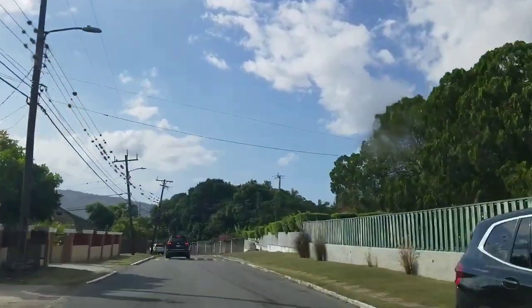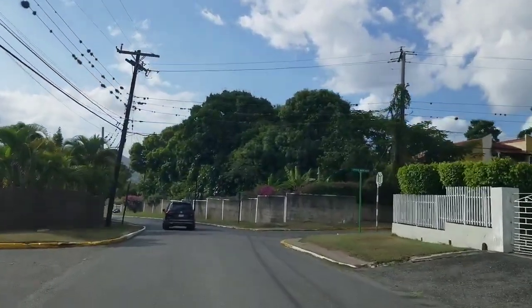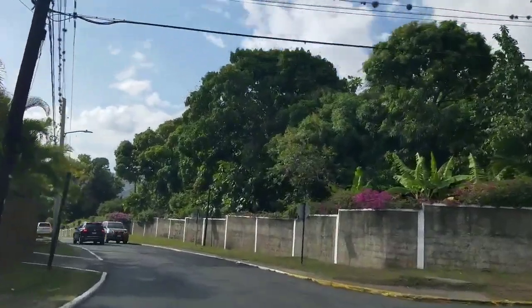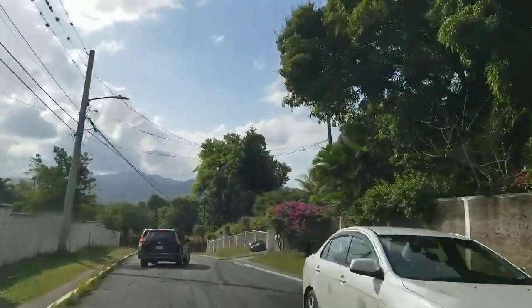As you can see, very nice homes — and this is why Cherry Gardens is one of the top neighborhoods. If we turn right here we go on to Upper Markway, and that takes us to Hillel, which is a very popular school in Jamaica.